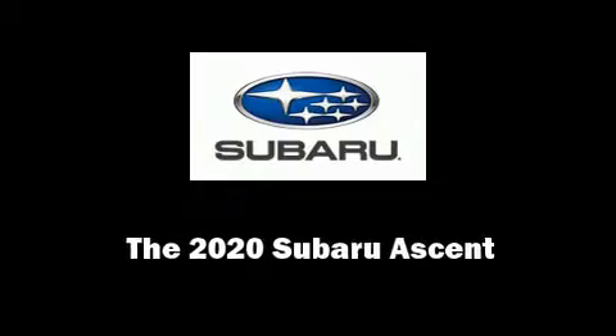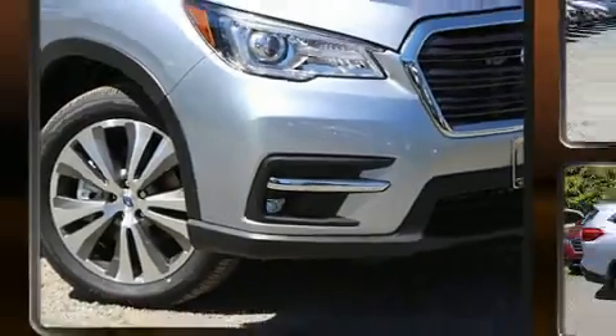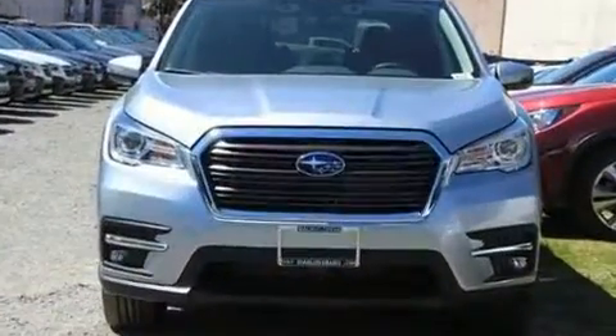Sensibility and practicality define the 2020 Subaru Ascent. A turbocharger further enhances performance while also preserving fuel economy.